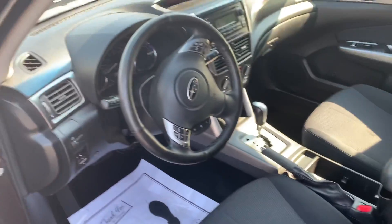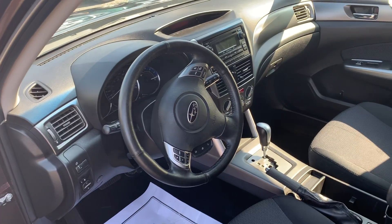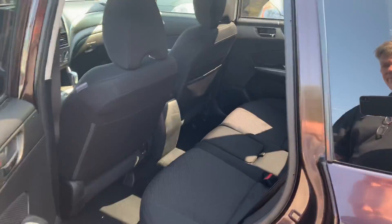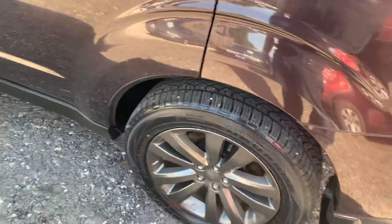Great cloth interior. Touring model so it's power windows, power locks, cruise, tilt. It does have Bluetooth, AM, FM, CD, auxiliary input, and this is with the upgraded 17-inch alloys and tires.